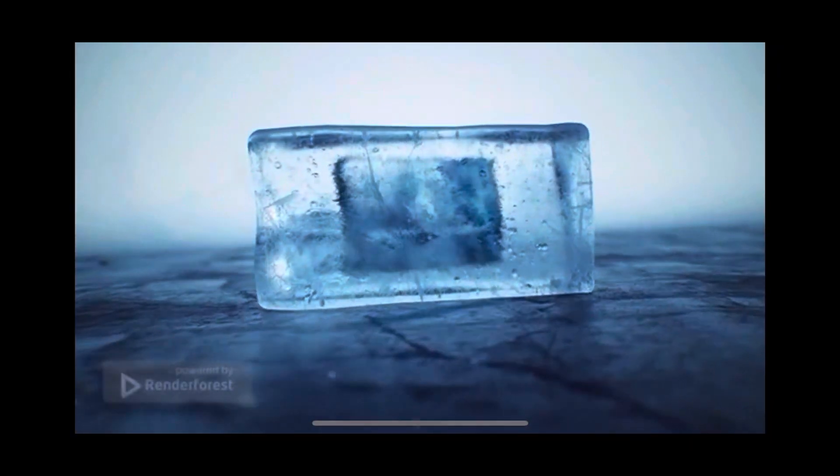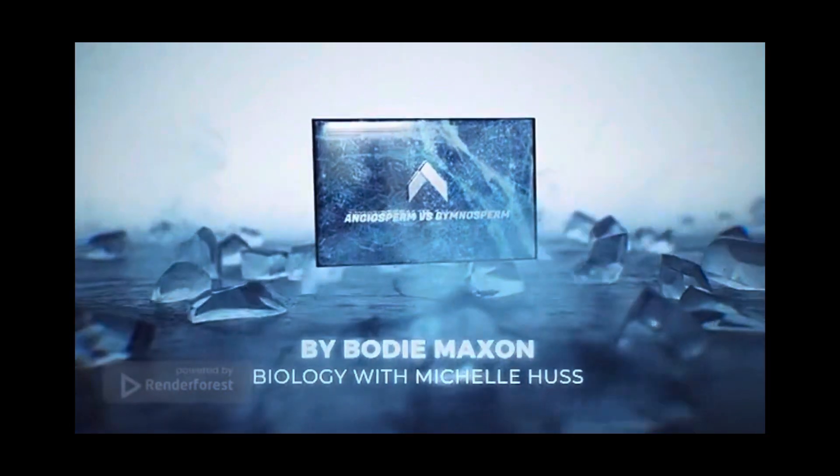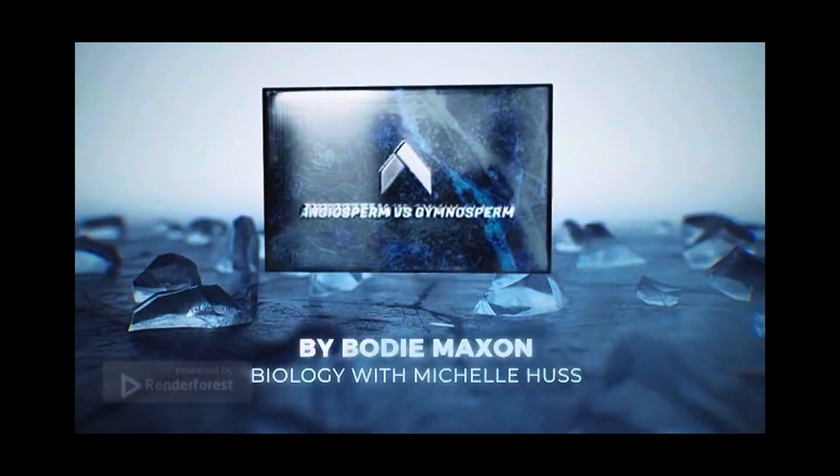What category of plant is the most successful — angiosperms or gymnosperms? Let's talk about that. Before I begin, let me change into something more fitting.